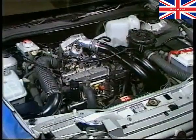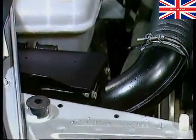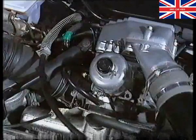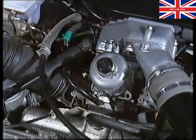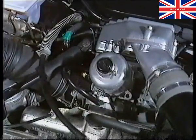To assist hot starting, the Montego Turbo has a carburetor cooling fan, operated by a thermostatic switch in the thermostat housing. When coolant temperature is above 70 degrees Celsius and the ignition is off, the fan blows air around the float chamber for 12 to 15 minutes, cooling the fuel.